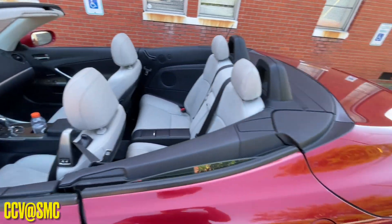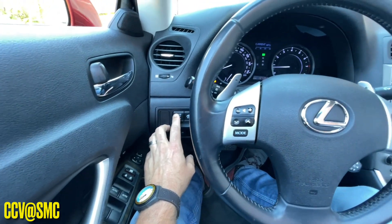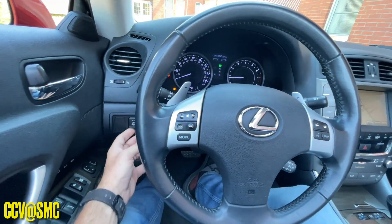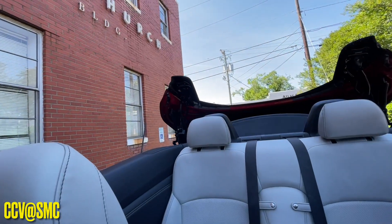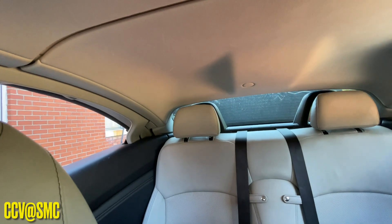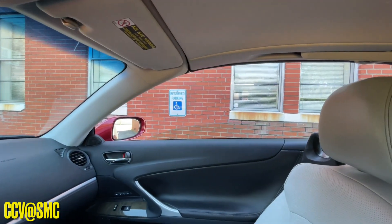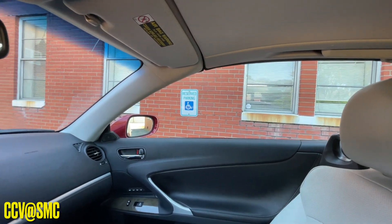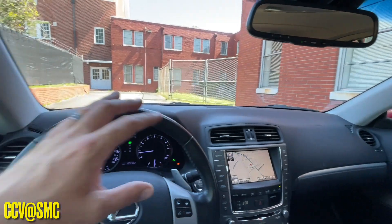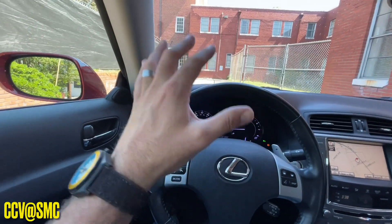Let's go ahead and put the top up and see what we've got going on. On this car, the buttons for the top are right here. All we're going to do is click up to close it — and there it goes. It really doesn't take too long to do this — less than 60 seconds. Now your windows are up. Listen to how quiet it is inside the cabin now. That is the benefit of a convertible hard top — being able to still have a hardtop vehicle where it's quiet and it holds the AC in, and it's just not as noisy as a soft top.